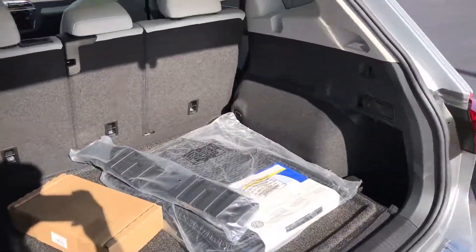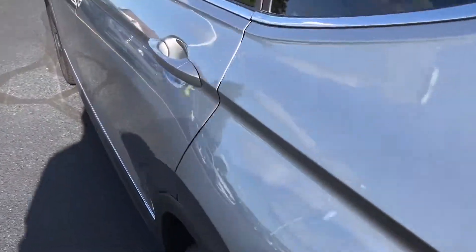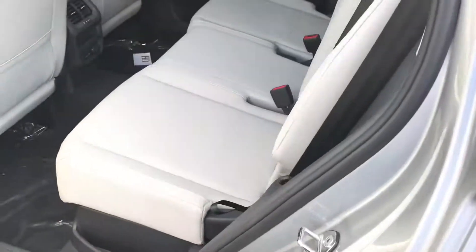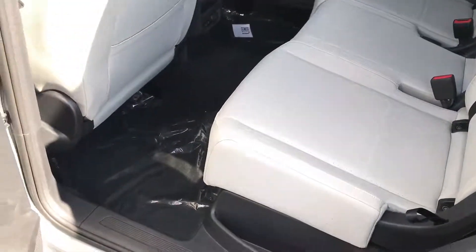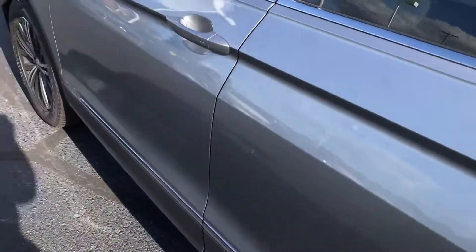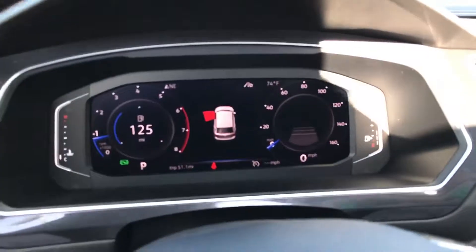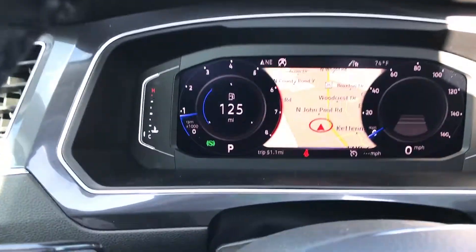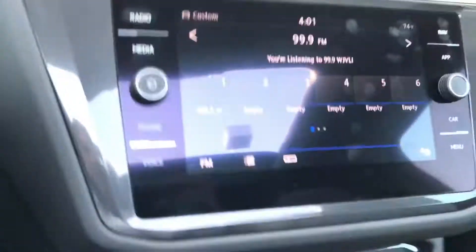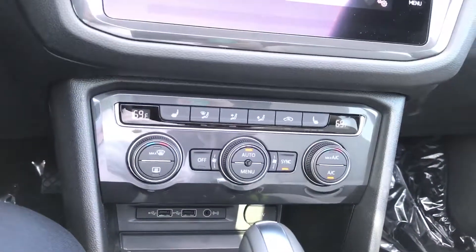There's a ton of cargo room, and if we pop into the back seat, a ton of space back here too. You do have reclining seats and they slide forward and back. If we hop inside, you have a full power driver's seat, full automatic lights, and then Volkswagen's digital cockpit with a map being functional either in the center or in the radio display, along with heated seats and dual-zone climate.